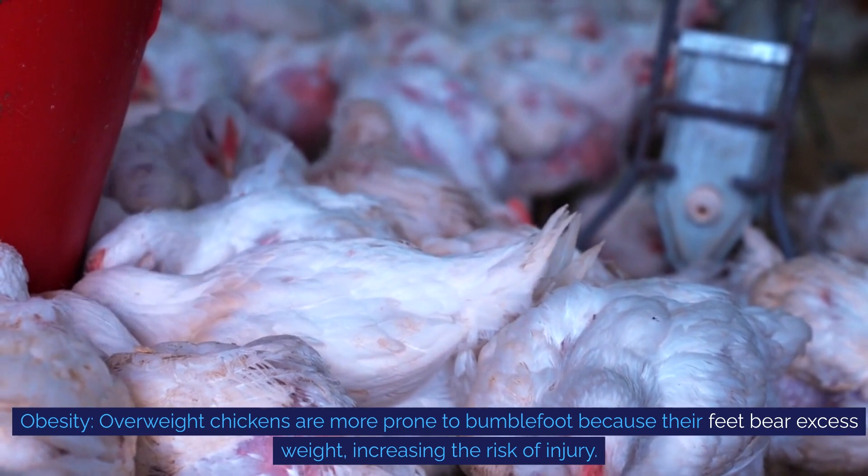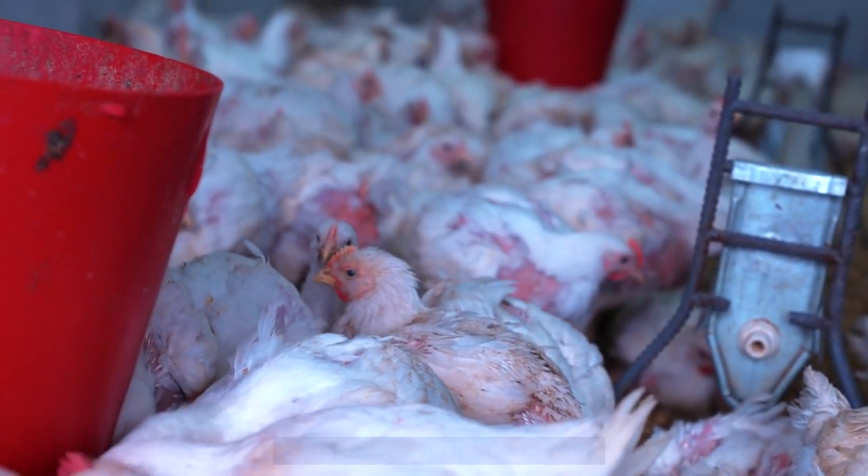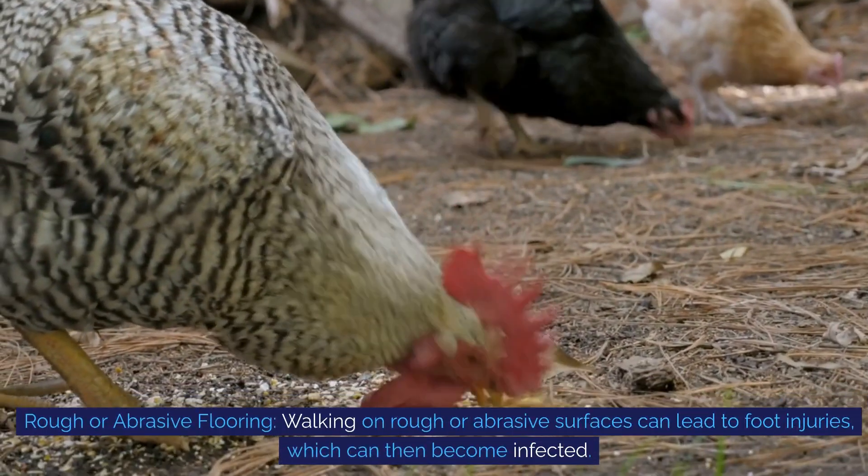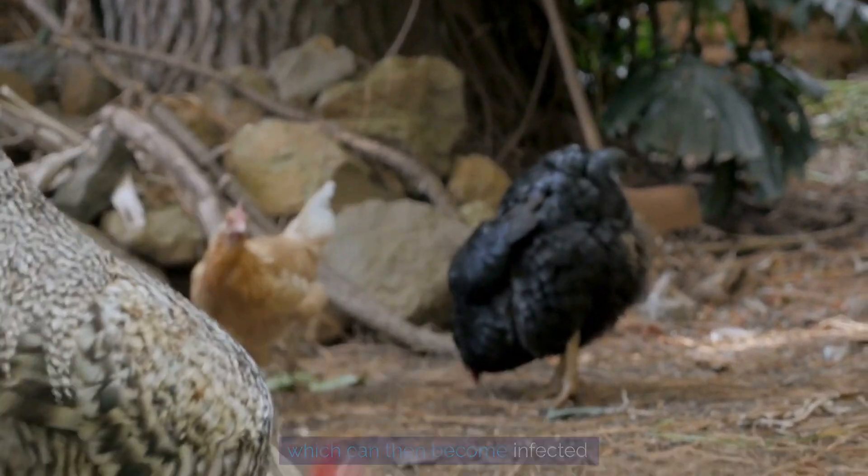Obesity: overweight chickens are more prone to bumblefoot because their feet bear excess weight, increasing the risk of injury. Rough or abrasive flooring: walking on rough or abrasive surfaces can lead to foot injuries, which can then become infected.